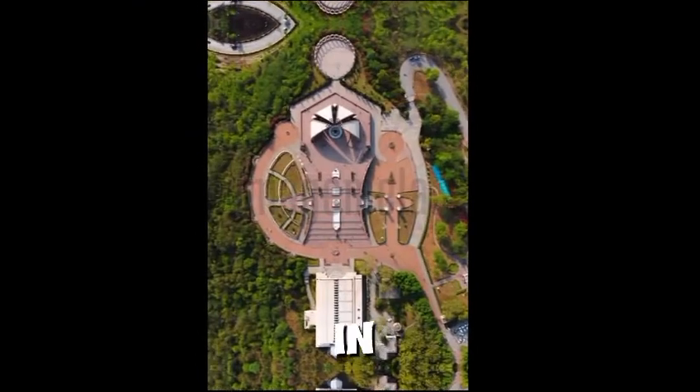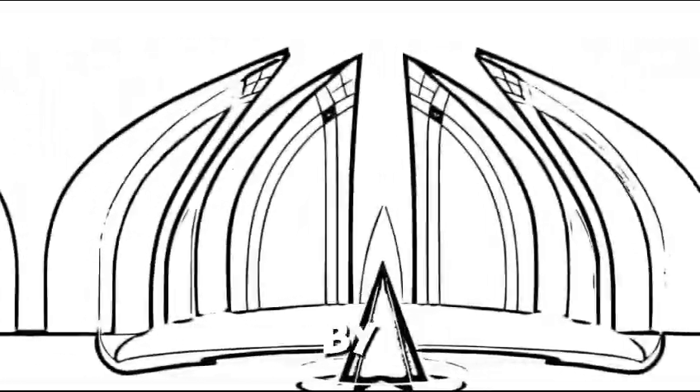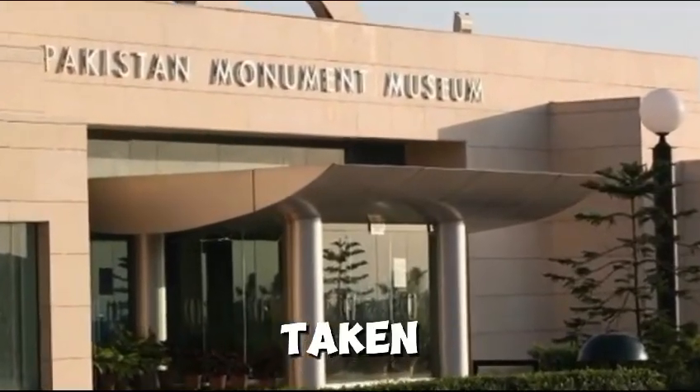This will leave you in admiration as you wander around the monument. The place is inspired by the petal-shaped structure called Mukarnas, which was taken from the Mughal era.